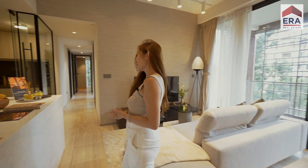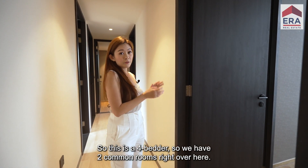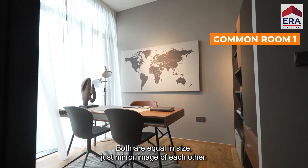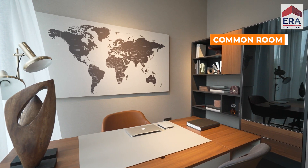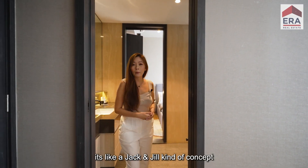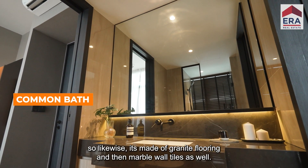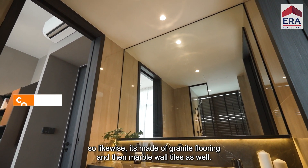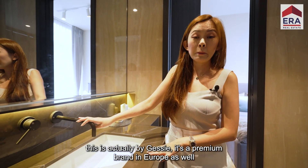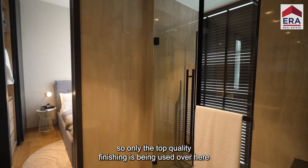This is a four-bedder, so we have two common rooms over here — both equal in size, just a mirror image of each other. In between the two common rooms, we have a bathroom in a Jack and Jill concept, whereby these two common rooms share this bathroom. It's made of granite flooring and marble wall tiles — very nice finishing. The fittings are by Geberit, a premium brand in Europe, so only top quality finishing is used here.